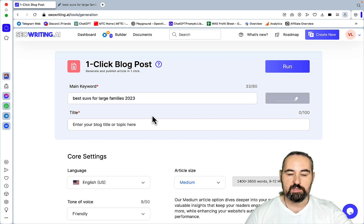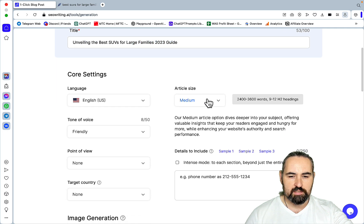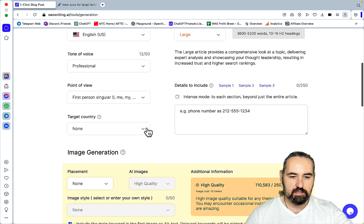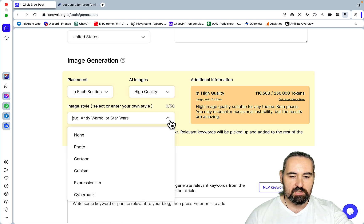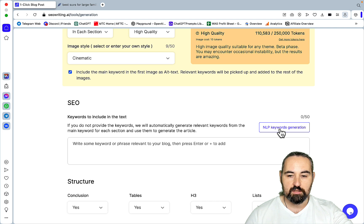You just need to enter your main keywords, then an SEO-optimized title that contains your keywords and is under 55 characters is produced. Let's choose 'large' for this, since this is going to be a large-scope article. For tone of voice I'll use professional, point of view I/me/mine, target country United States. For placements I'll choose 'in each section,' and I always choose high quality. SEO Writing has been working hard at diminishing the gap between high quality and optimal quality — high quality is better than optimal quality, it costs more, but you can also choose optimal quality. For image style let's use cinematic; I've had a lot of luck with cinematic lately.